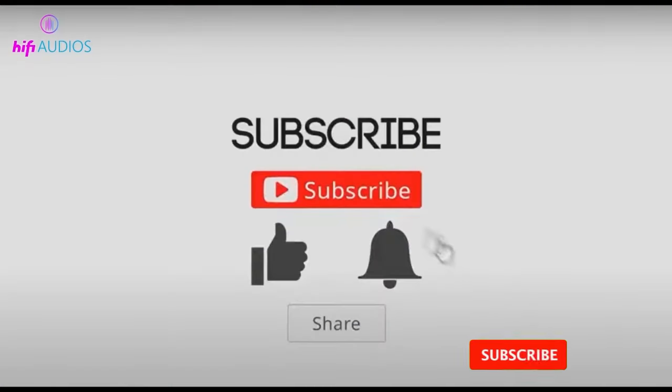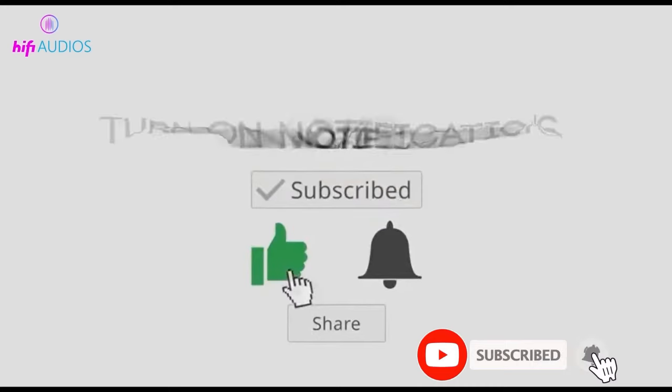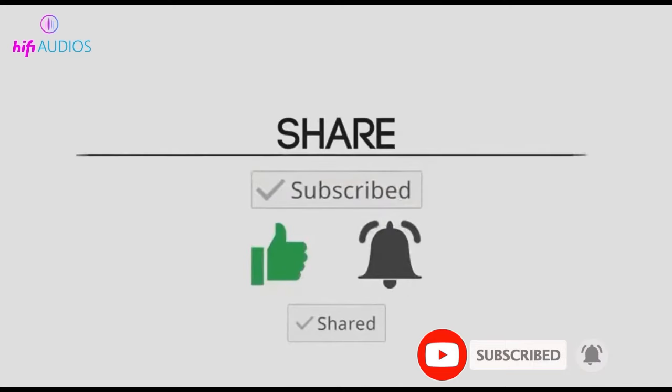That's it for today. If you find this video helpful, please consider subscribing to Hi-Fi Audios and liking the video.